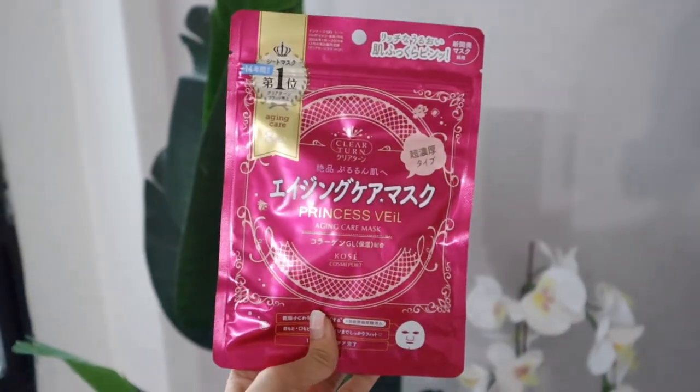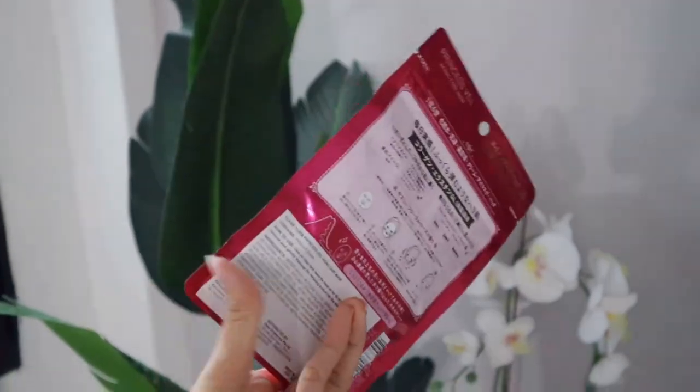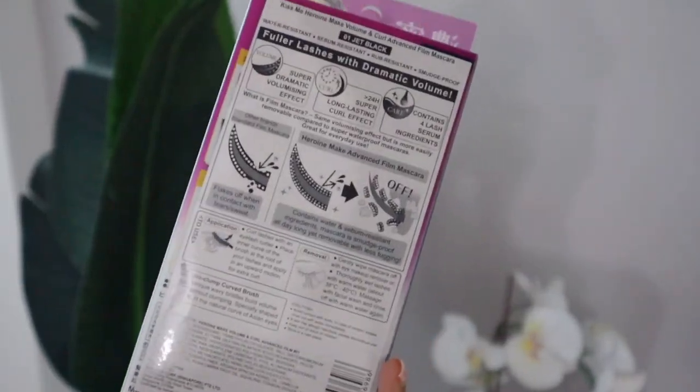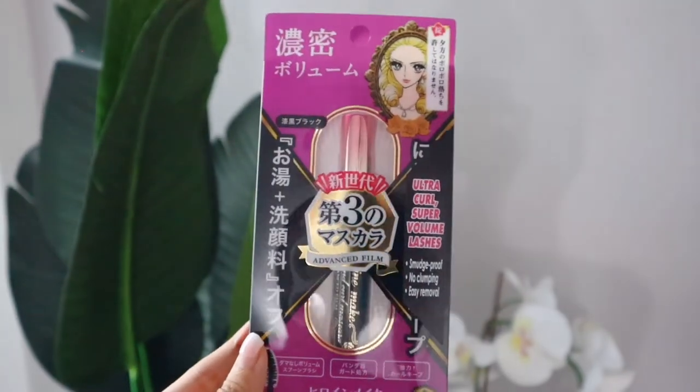I have one more mask here that I've never tried — I just want to try this one. It's called the Princess Whale Aging Care Mask. When they put number one on it, it's very attractive because it's something that's very popular and Japanese people voted it number one. I also have my all-time favorite mascara from Heroin Made. This one is on promo as well, so if you're in Singapore, you can check this out. This is an all-time favorite because it makes my lashes very thick and very long, and during the whole day it won't transfer black onto your skin. I really love this product. And that is all about my shopping haul for today.